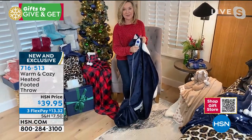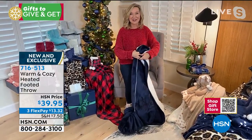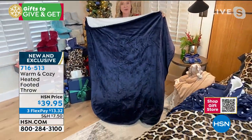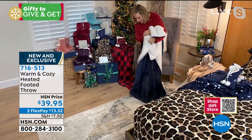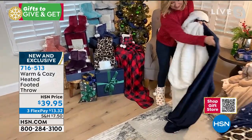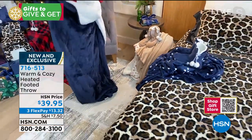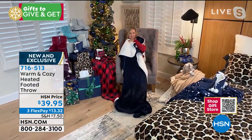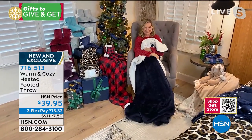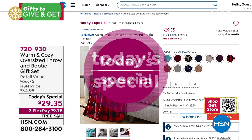It's a good size — velvet plush on one side, faux sherpa on the other, and at the bottom there is an 18-inch foot pocket so you actually can put your feet in, and it's heated! This is $39.95 — item number 716-513. We're still very busy from the best value of the day — now approaching 37,000 sold since midnight.